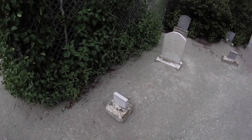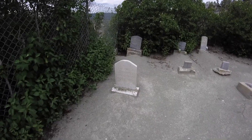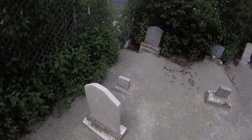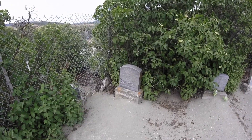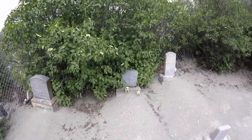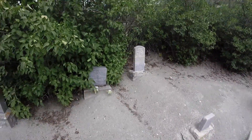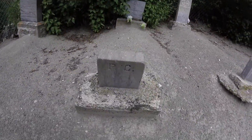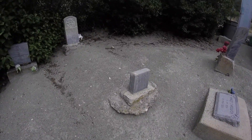It looks like there are some older headstones here: 1924, 1921 to 1924, August 25th 1900 to September 14th 1900, 1894 to 1895. Some of these smaller headstones just have initials.